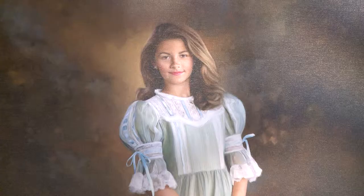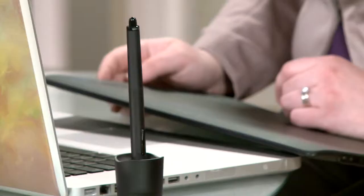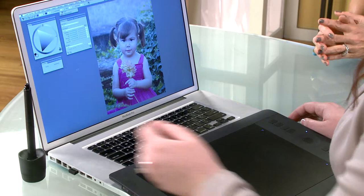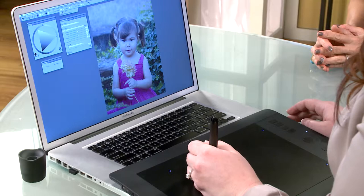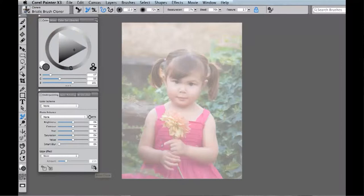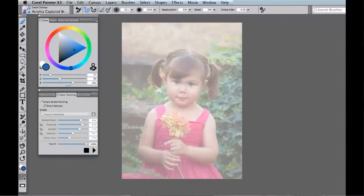Everything we see on display here is so beautiful. I've got the Wacom Intuos Pro pen and touch tablet and I'm using Corel Painter X3. I've got my underpainting tab set up. I'm going to click on Smart Blur, a little bit of saturation, and I'm going to go to File Quick Clone. Now I'm going to make sure that Auto Painting is selected, Smart Stroke Painting is selected, and I'm going to take my Impressionist brush and just hit Play. Painter's auto painting feature selects areas of contrast and fills them in with that brush's stroke style.